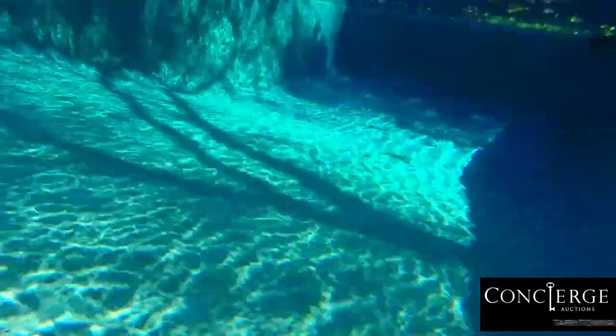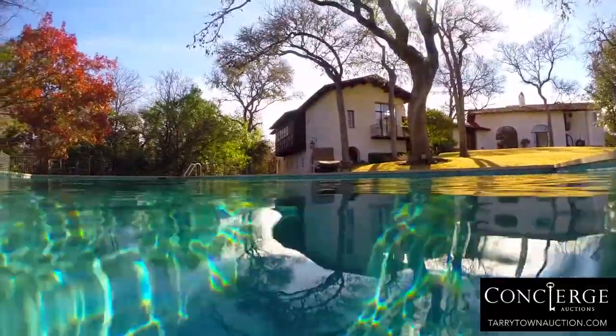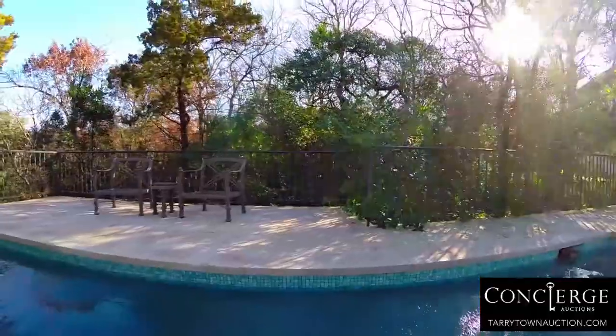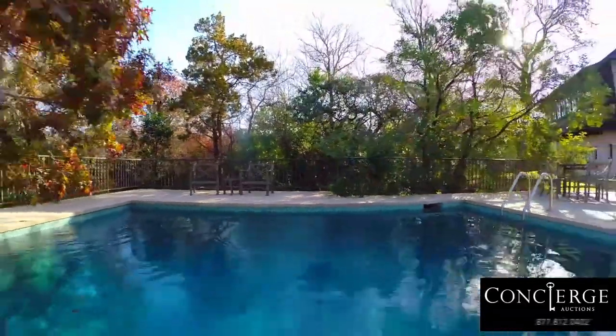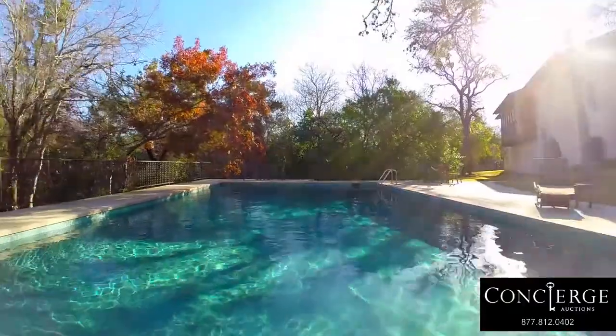This is a property where you really have to just dive in to experience it — and I mean that literally. This isn't just any pool. This pool, which was originally spring-fed, was one of the first private pools built in all of Austin back in the 1930s by the Swan family. It was totally redesigned when the home was built, but back then, when they wanted to clean it, they pulled the plug, drained the pool, and let the spring fill it back up.